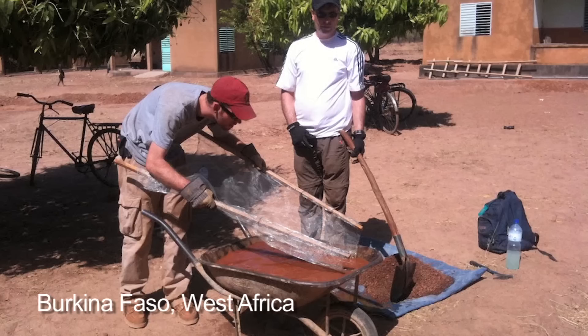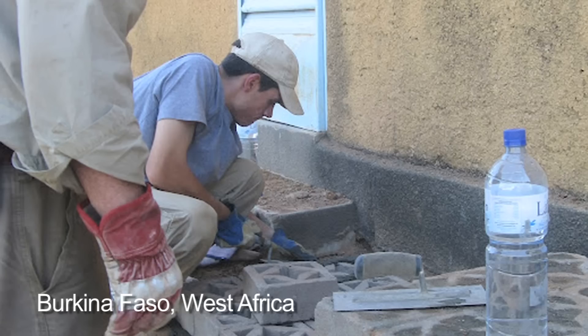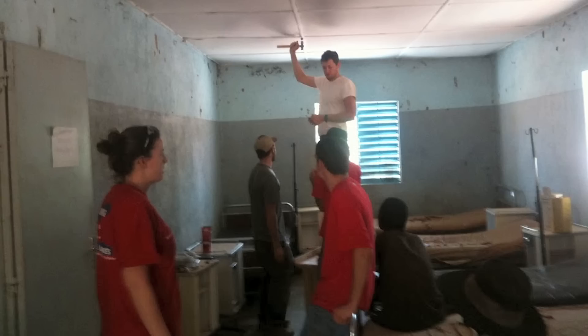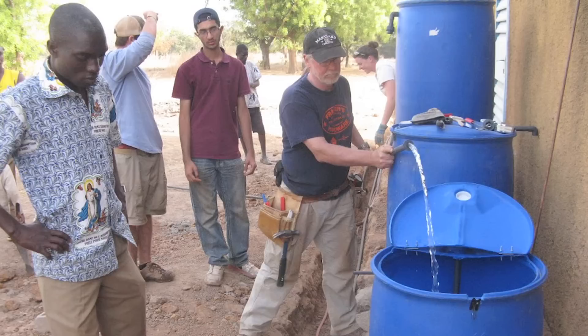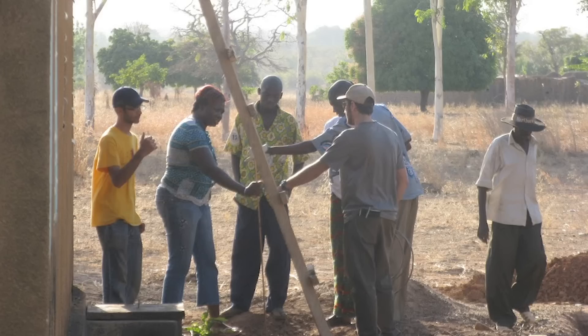Another hallmark of our program is Engineers Without Borders. It's a national program and we're one chapter here at the University of Maryland, but our students love this program. They go overseas and do projects in developing countries involving solar power, clean water, building schools, and all types of projects that help communities less fortunate than those of us in the United States.